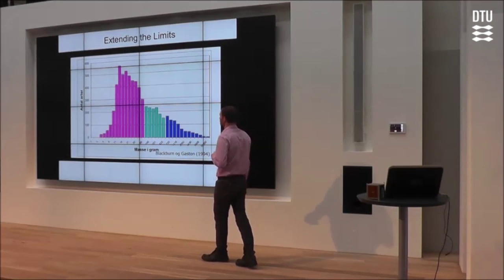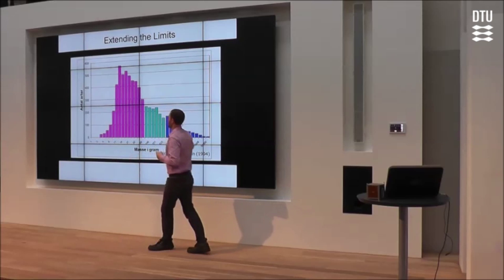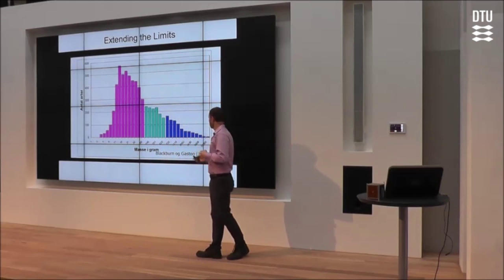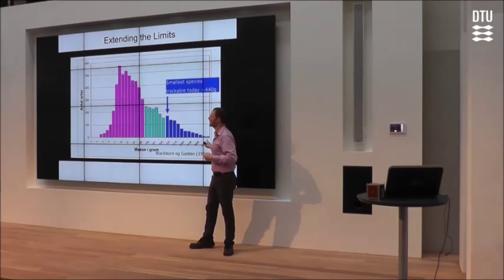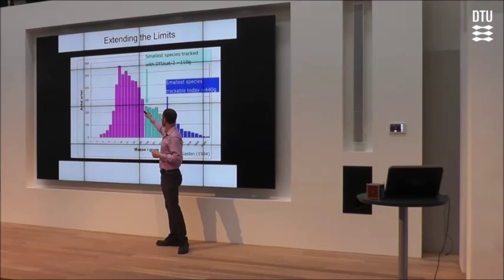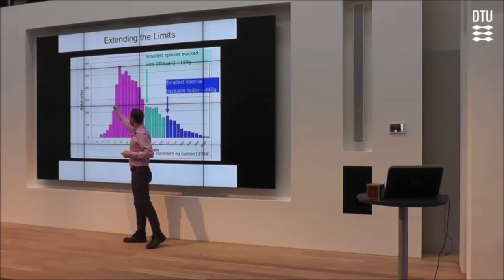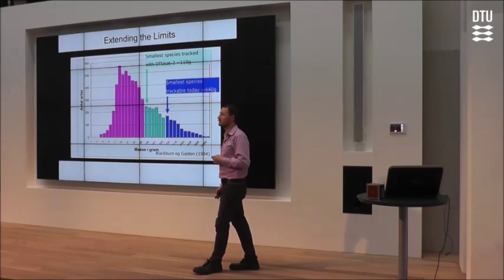Where will this take us? This graph shows number of species on the y-axis and average body mass on the x-axis — a logarithmic scale. Today, with current technology, we are capable of tracking birds down to a body mass of roughly 404 grams, meaning that population of species can be studied globally from space. With DTU-Sat-2, we will extend that limit down to roughly 100–110 grams, adding a whole new range of species. It's also clear from this graph that there is still a lot of room for improvement — and Caspar has already asked us if we can do a transmitter weighing only one gram. We have declined so far.